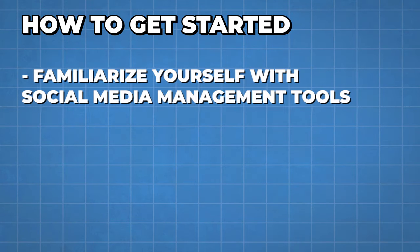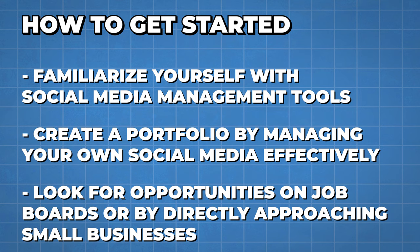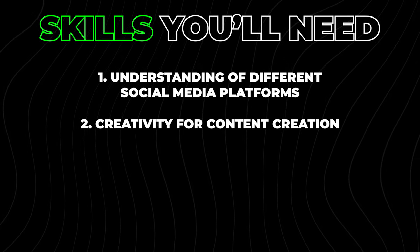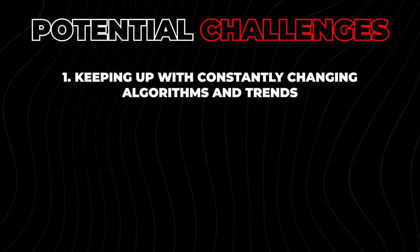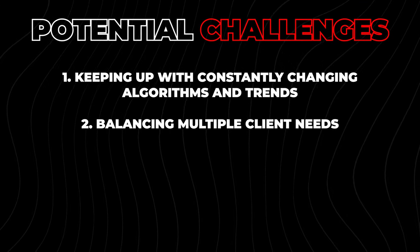To get started, familiarize yourself with social media management tools, create a portfolio by managing your own social media effectively, then look for opportunities on job boards or by directly approaching small businesses. Skills needed include an understanding of different social media platforms, creativity for content creation, and basic analytic skills. Potential earnings are between $15 and $50 per hour, with $500 to $2,000 per month part-time. A key challenge is keeping up with constantly changing algorithms and balancing multiple client needs — use scheduling tools to manage multiple accounts efficiently.